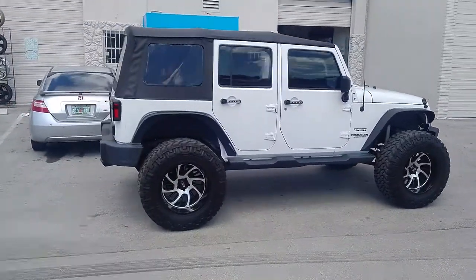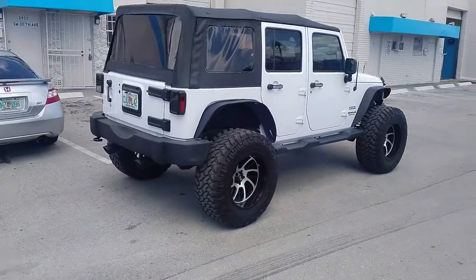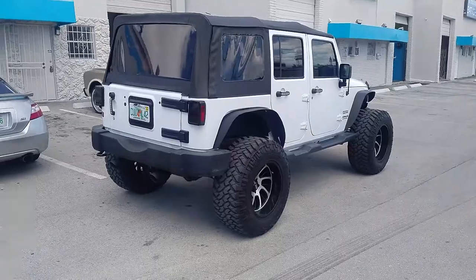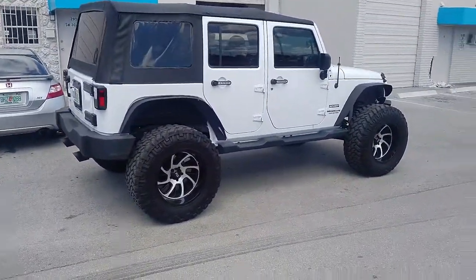Again, that's a 20 by 12 with a 37 inch tire and a 4 inch lift. Find these wheels online at dubsandtires.com or call us at 877-544-8473. This is your boy KB from Dubs and Tires TV signing off.